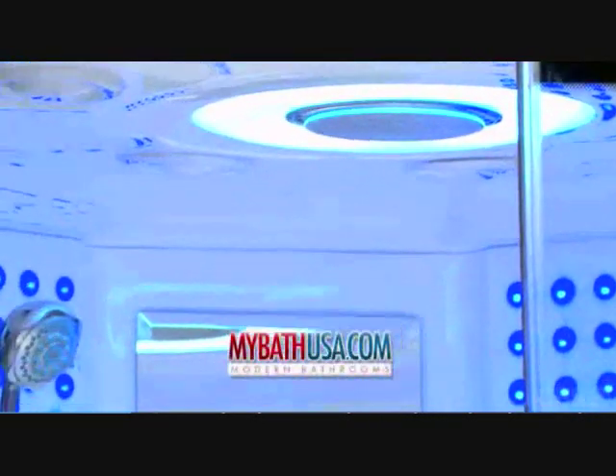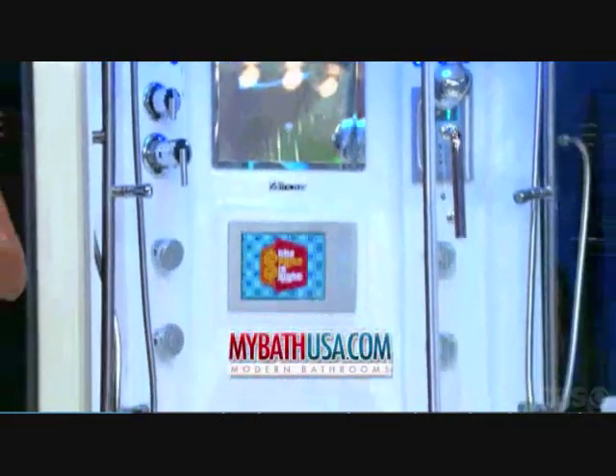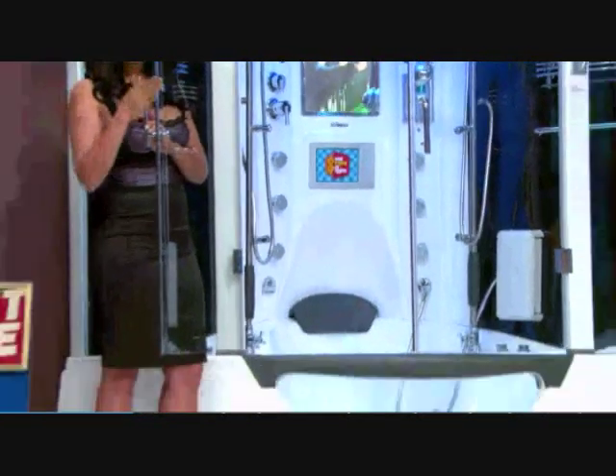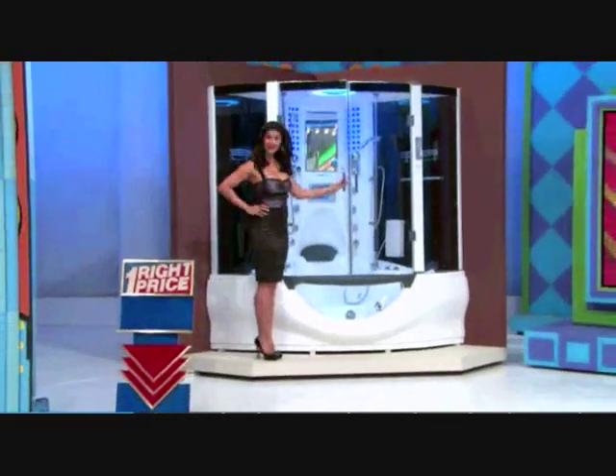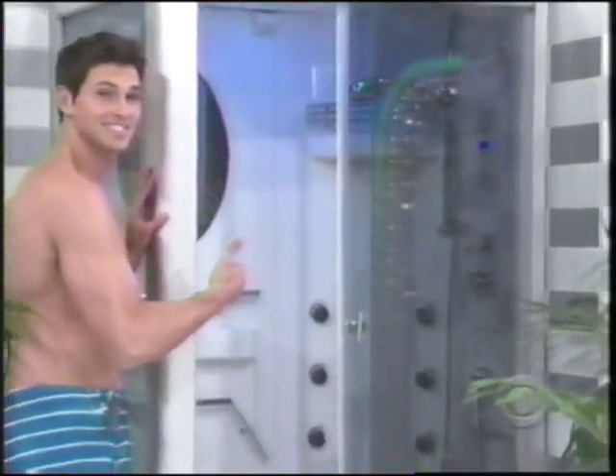First, MyBathUSA.com presents the Rainforest 78. This revolutionary shower features a built-in hot tub, TV, hand-free phone, stereo system, and much more. Next up, we've got a steam shower. This revolutionary Rainforest 31 steam shower features acupressure massage, plus a high-quality speaker system, and hands-free telephone from MyBathUSA.com.